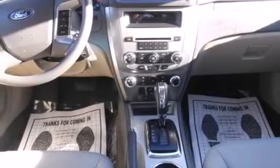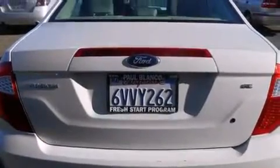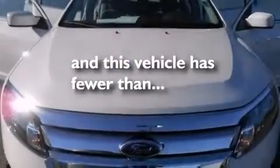Features include alloy wheels, air conditioning, cruise control, side impact airbags, full power accessories, traction control, a keyless entry system, and this vehicle has fewer than 38,000 miles on the odometer.